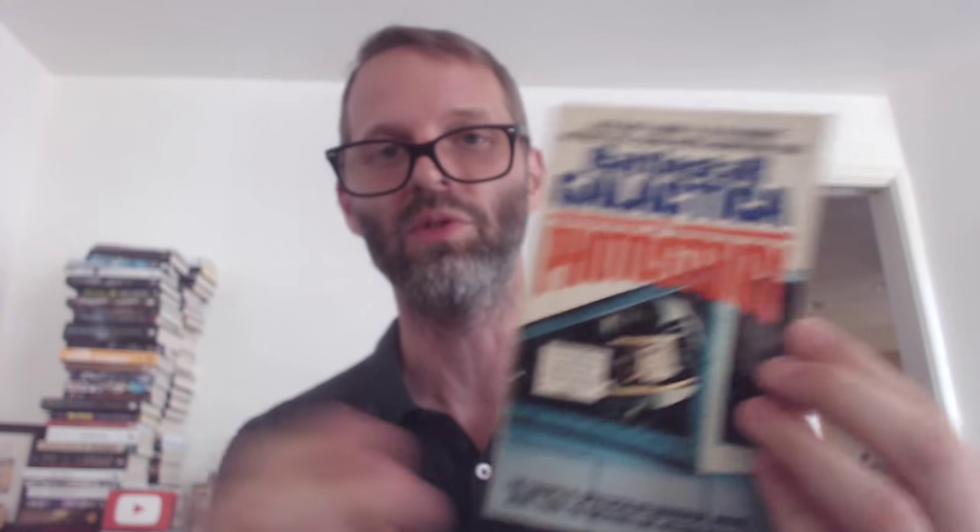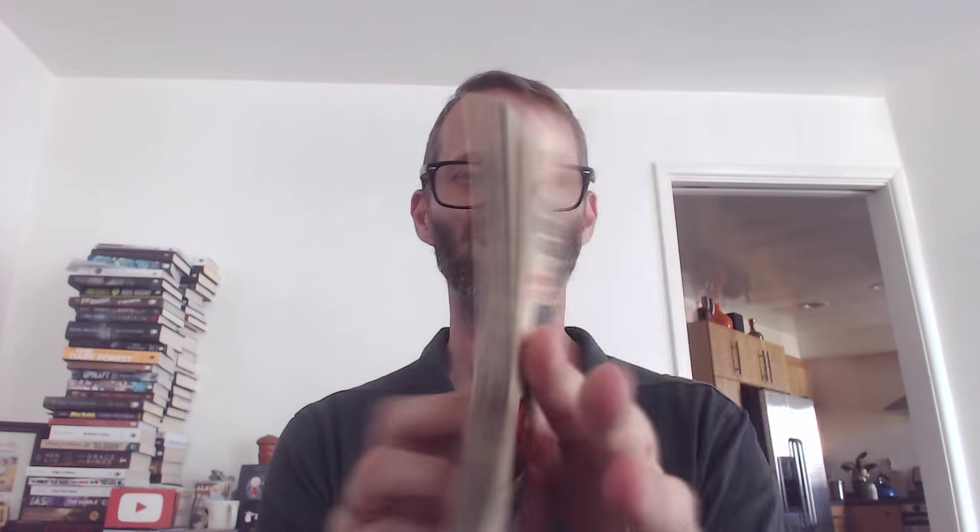I don't even think they give an authorial credit here — oh, actually: written and produced by Glen A. Larson, who was the producer of Battlestar Galactica. It does say starring Lorne Greene, Richard Hatch, etc., because they're all in there.